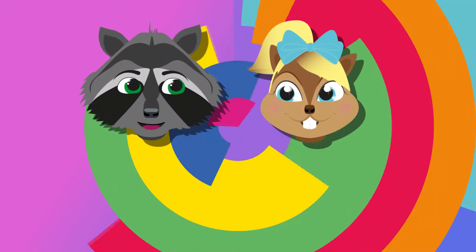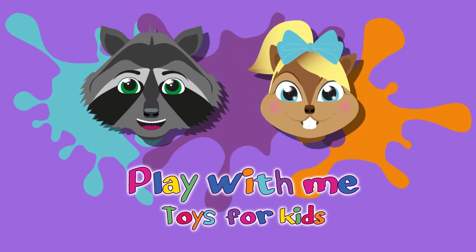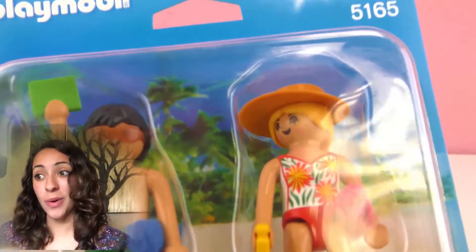Hello everyone and welcome to Play With Me Toys For Kids. Today I have a Playmobil set for you and this one is the Beachgoers Duo Pack.